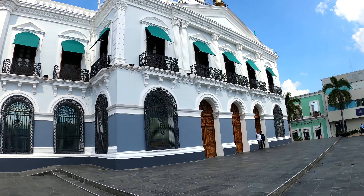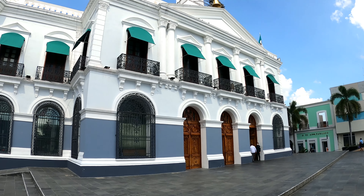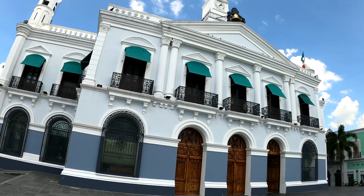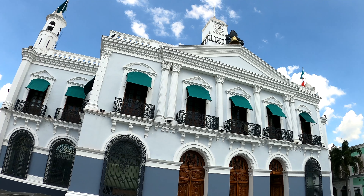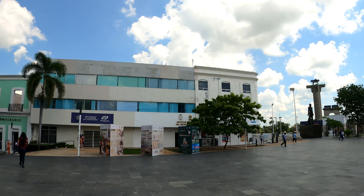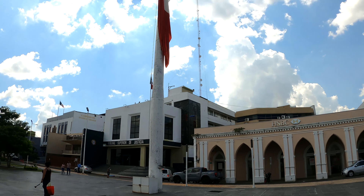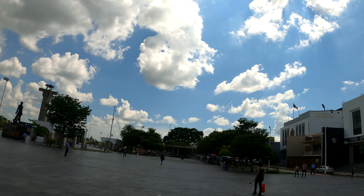The building you see behind me is the Palacio de Gobiernos — that's what this nice policeman told me. The governor of the state of Tabasco has his office there. They have a giant flag up in front. Let's take a walk by this building and see what it looks like.